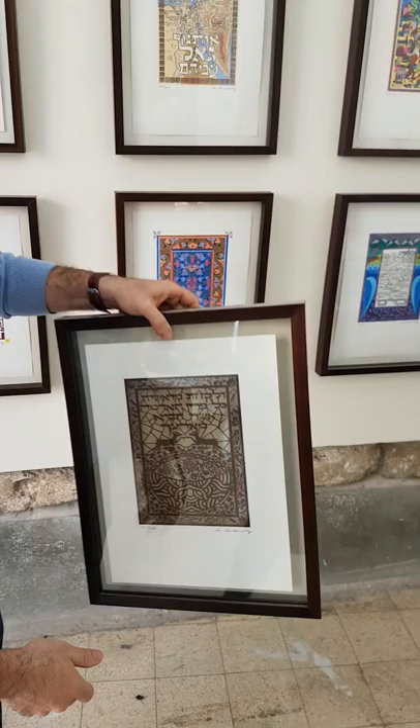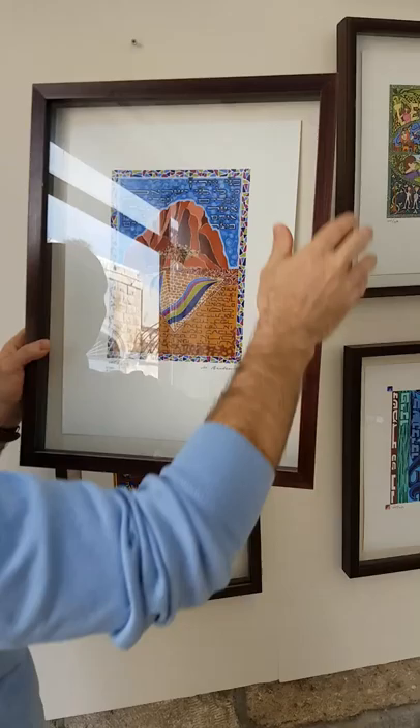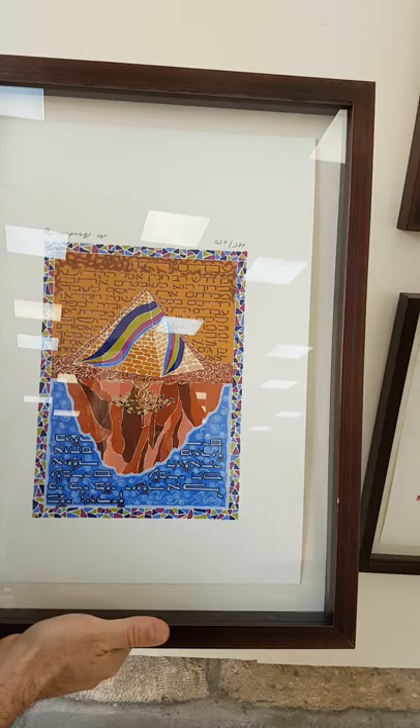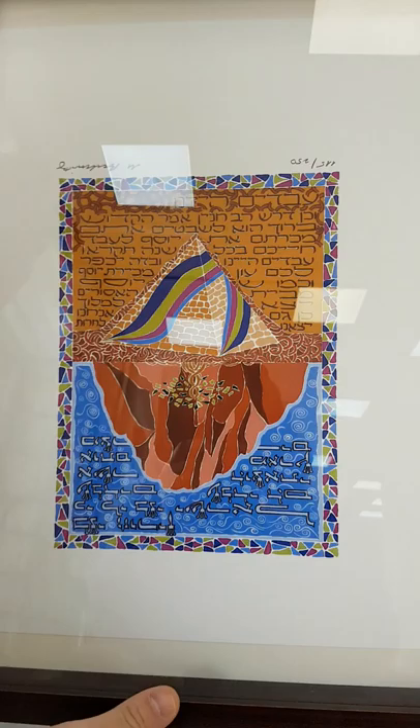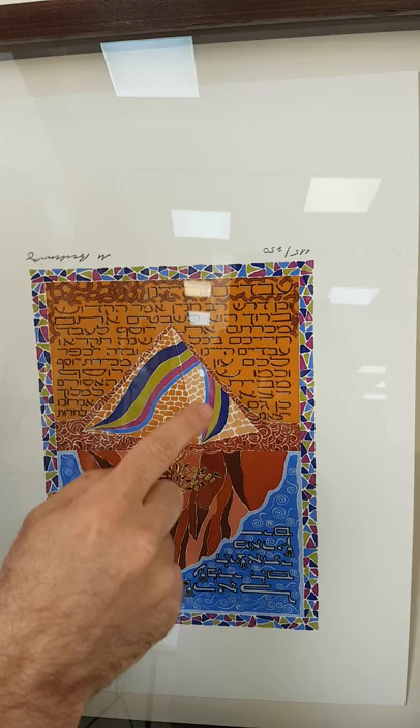The next piece I'd like to share with you is based on the passage in the Haggadah known as Avadim HaYinu, We Were Slaves to Pharaoh in Egypt. To understand this illumination, I'm going to immediately flip it around. As I was creating this work, I discovered a beautiful midrash that explains that the reason we recite — the reason we sing this passage at the Seder every year — is to atone for the sin of selling our brother Joseph into slavery.